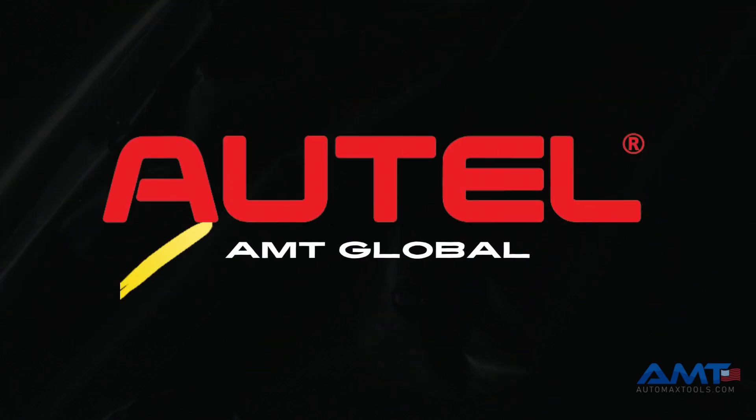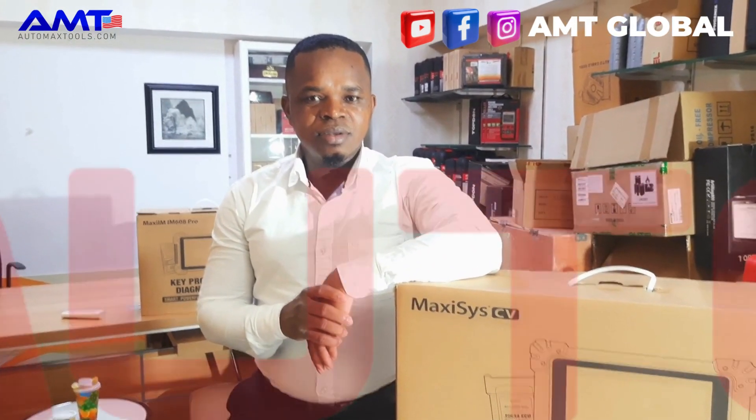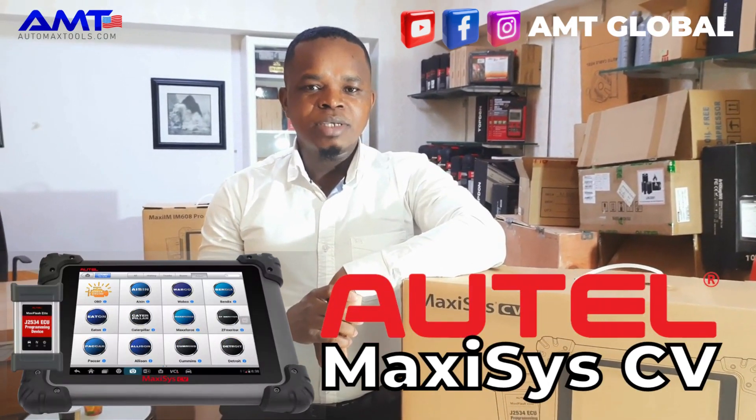Automax Tools, official distributor of Autel products. Welcome to Automax. We come your way with yet another exciting product — the all-new Automax CCV.